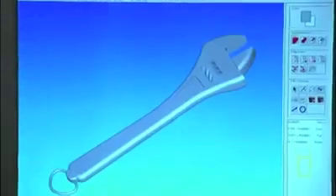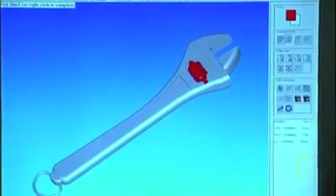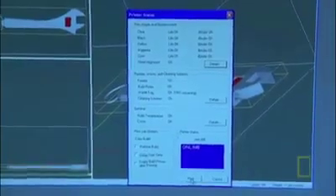With the wrench scanned, the operator can customize it in software. David asks to make one ring red — they select it, hit paint, and that piece is now red. Just that simple. When ready, they go down and hit print.